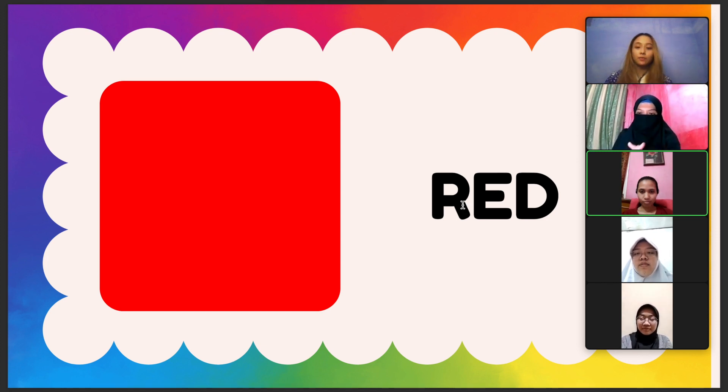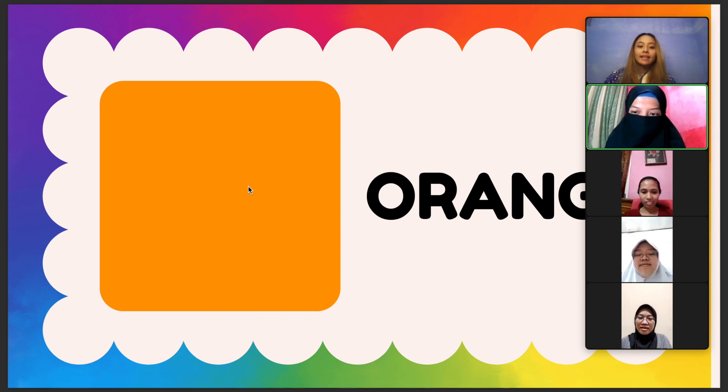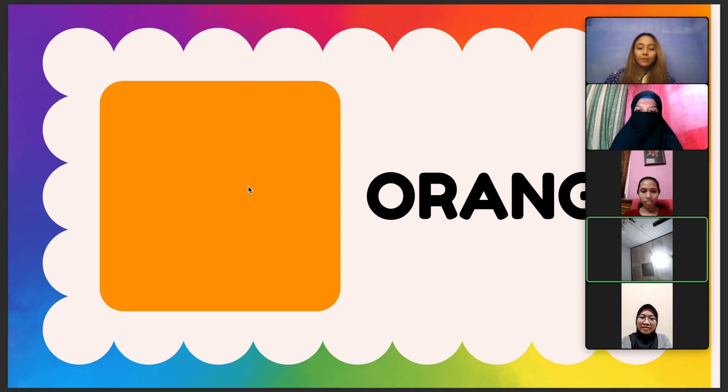The next color is orange. Can we spell this together? O, R, A, N, G, E. One, two, three. O, R, A, N, G, E. And can we say it together? One, two, three. Orange. Correct!